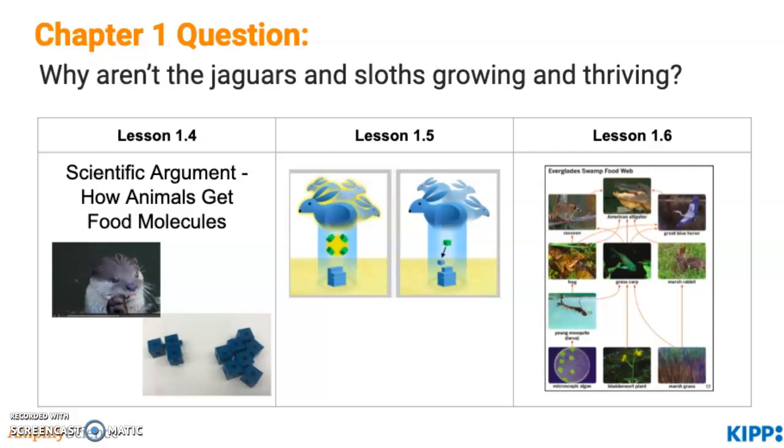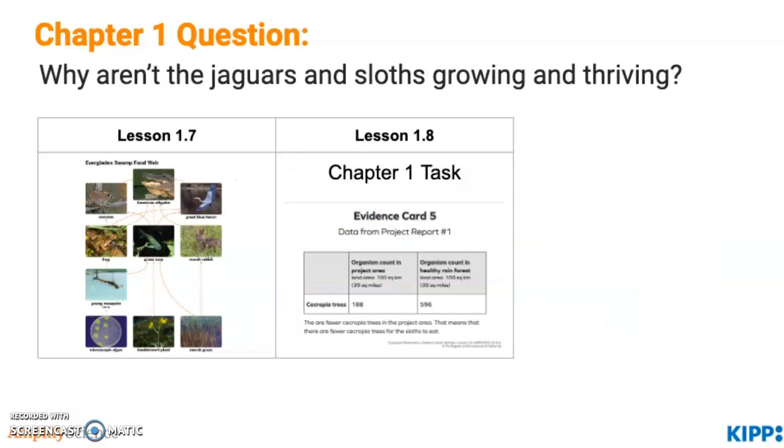In lesson 1.6, students start to take their understanding of how organisms use food molecules and apply it to food webs. In lesson 1.7, students practice modeling food webs and use food webs to consider what happens if we remove plants. Finally, the last part of this chapter is the chapter 1 task in lesson 1.8, where students use five evidence cards to examine ideas and data and construct a response to the chapter 1 question about why the jaguars and sloths aren't growing and thriving.